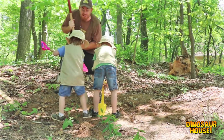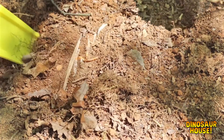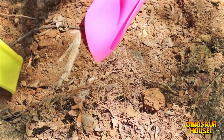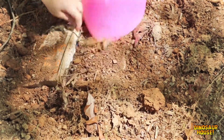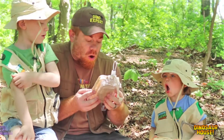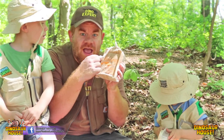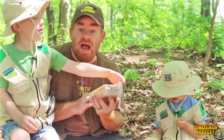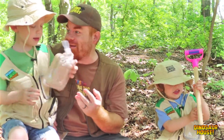Oh hey guys, I think we found something right here! We found something — what is it? We don't know what it is. Why don't we head on back to the dino lab, and you come with us, and we'll dig into these fossils and see what we get. Alright, let's go guys!